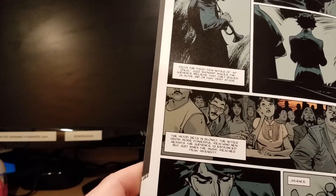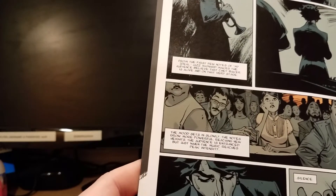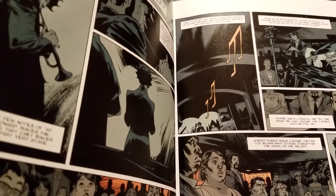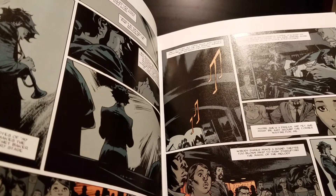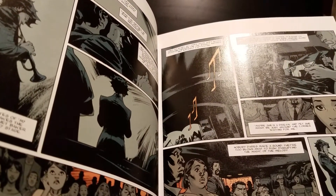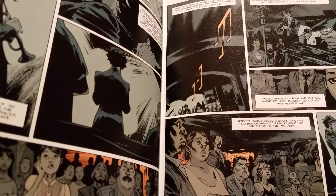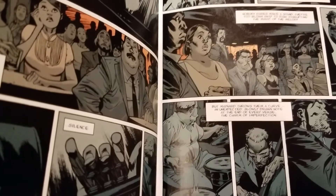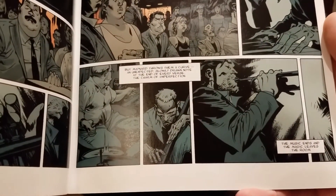The mood sets in slowly, the notes grow more powerful, reaching new heights, the audience is entranced. But just when the music reaches peak intensity — silence. Only to start all over again, soft notes floating through the air, barely audible but entirely captivating. Even as an instrumental cover, it's easy to imagine Baker standing at his side, singing along with the velvety voice, eyes closed. Maybe she's a dream, and yet she might be just around the corner waiting for me. Nobody dares make a sound, they're too blown away to risk disrupting the magic of the melody. But Maynard throws them a curve — an unexpected, slowly drawn note at the end of every verse — the charm of imperfection. The music ends, and the magic leaves the room.